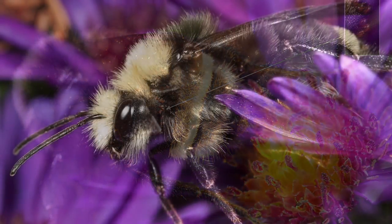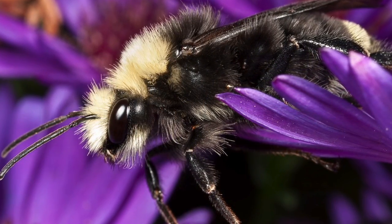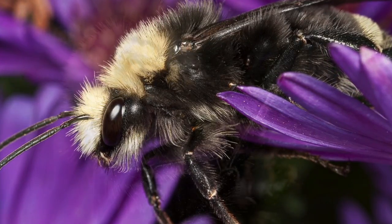A playful-looking bumblebee, one of Elise's favorite shots. These bumblebees were so filled with energy during the day of this shoot, often falling from one flower to another.